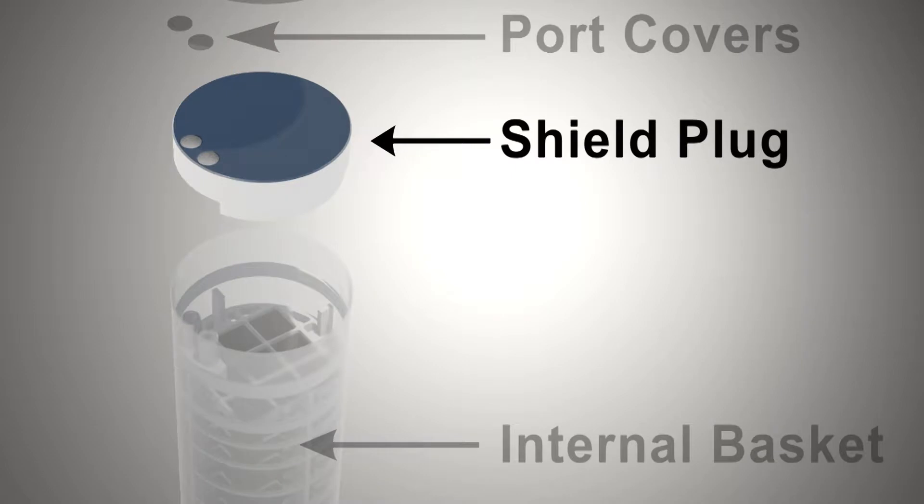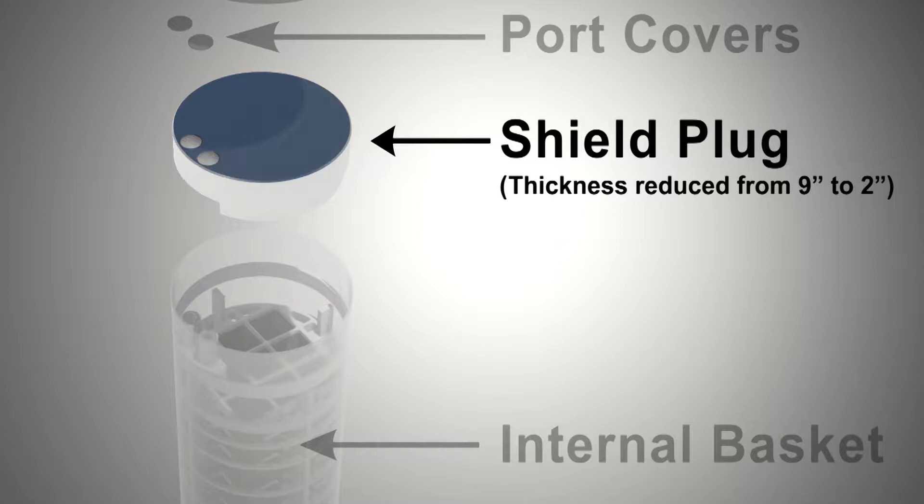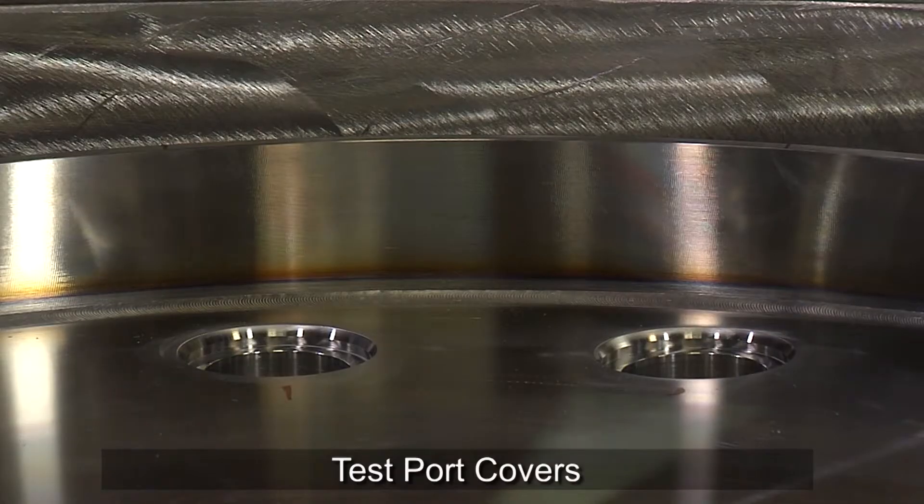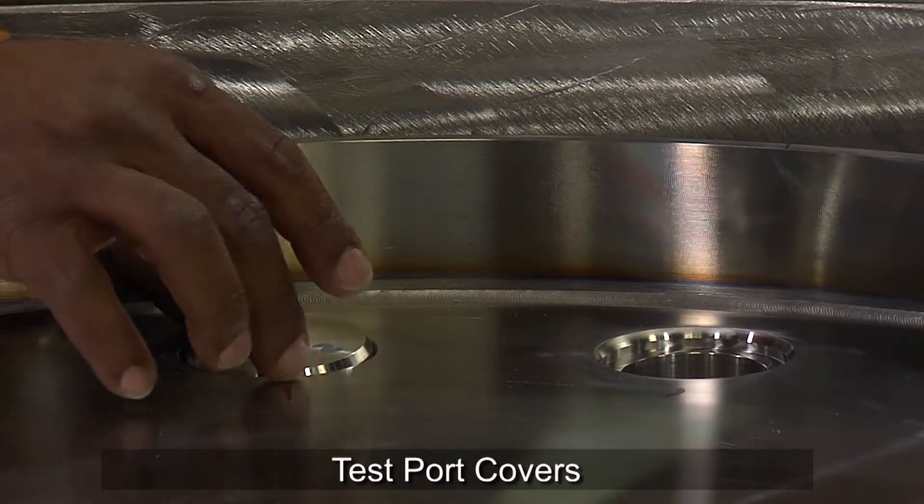Also, for testing, the shield plug thickness was reduced from 9 inches to 2 inches, which still allowed the welds to be qualified in accordance with welding code requirements. The top plate assembly and vent and siphon port covers used for testing reflect the design concept.